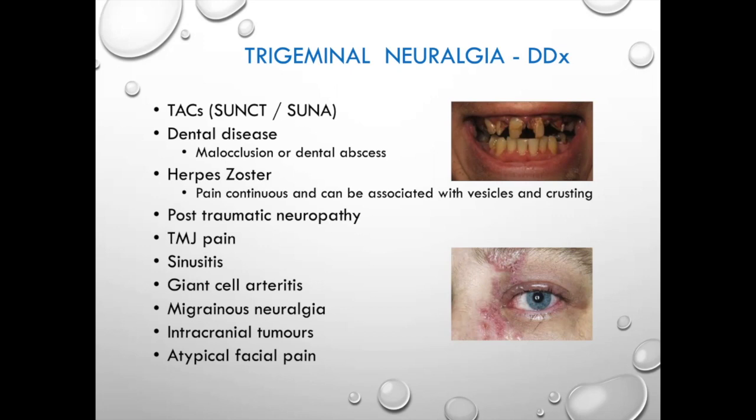Dental disease: about a quarter of people I've seen have had some form of dental procedure in the preceding six months — whether one precipitated the other, I don't know. Herpes zoster, or shingles, typically presents in the V1 distribution with a rash and more of a constant burning pain called dysesthesia — very different to trigeminal pain. Post-trauma from car accidents, assault, or dental procedures can affect the nerve. TMJ pain is located where the jaw connects to the skull base, more of an achy pain associated with jaw movement.